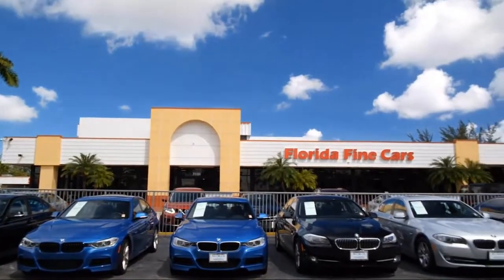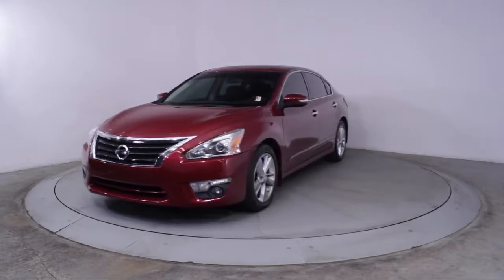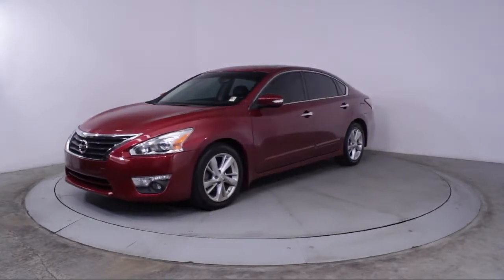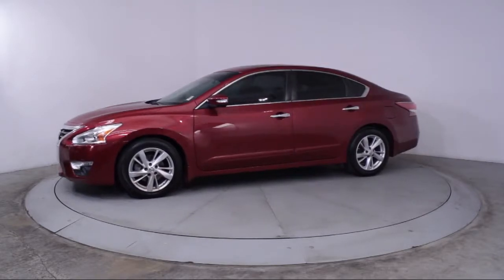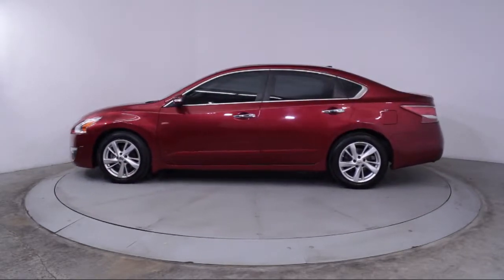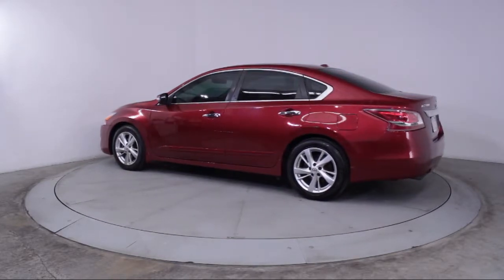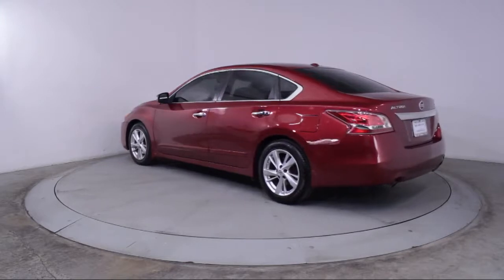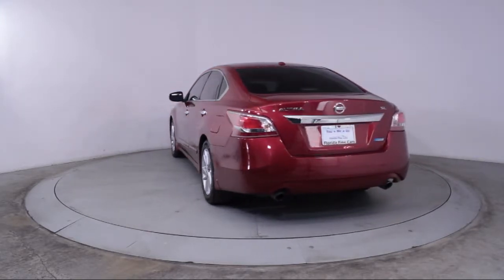Here's a look at another one of our vehicles from our massive selection. It comes equipped with keyless entry, heated front seats, steering wheel controls, air conditioning, traction control, CD player, fog lights, power windows, side airbags, anti-lock braking, telescoping steering wheel, tilt steering wheel, and has less than 75,000 miles on the odometer.